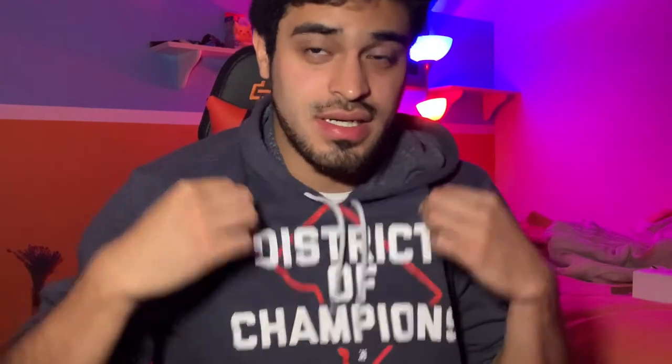Hello everyone and welcome to my first ever YouTube channel. Today I got a very special treat for y'all — let's get it! Welcome, welcome, welcome. I'm super excited to share what I have in store for you. First and foremost, I want to introduce myself. My name is Vic, I'm 27, and I represent the District of Columbia — that's where I'm from.